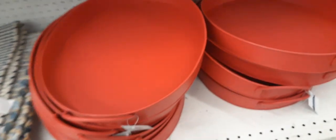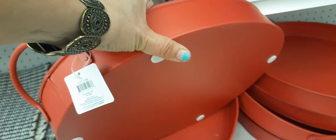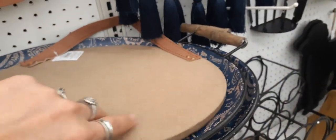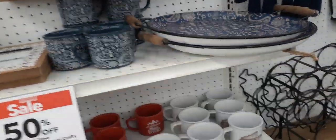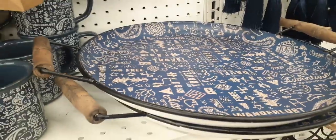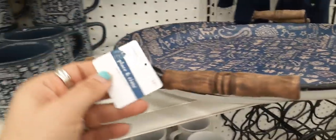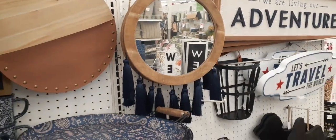Here we have these matte red huge serving trays — how awesome. This is $24.99 but 50% off. And look at this cute tray as well. You can hang that up and put letters in there — it has like a little pocket. Here's another cute sign — $39.99. A mirror with those tassels — how adorable.